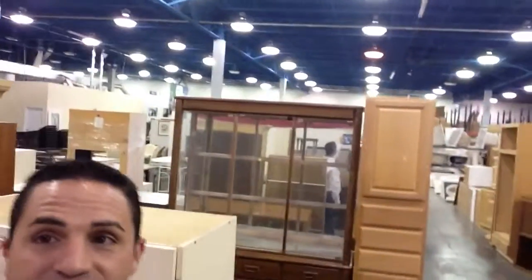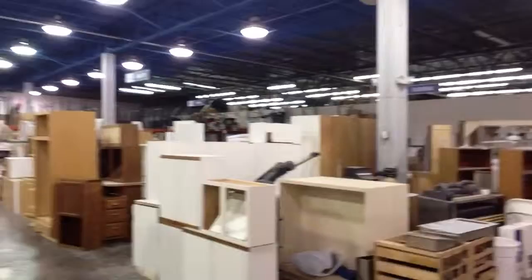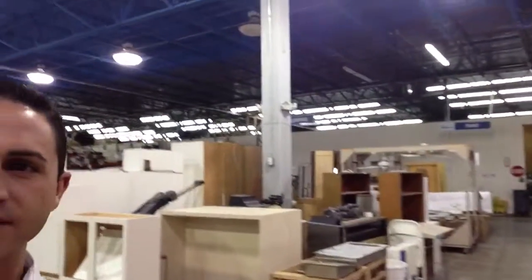We're at the Habitat for Humanity ReStore in Pinellas County and I wanted to give you a good idea of what was inside. I'm going to shoot two or three different videos and break up the store in half because this is a very, very large store. I'll be showing you a lot of stuff here in the next couple of seconds.